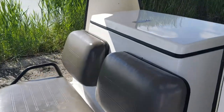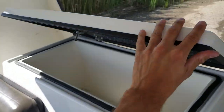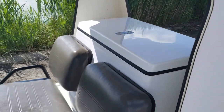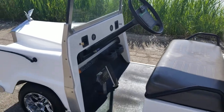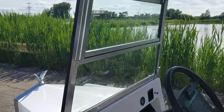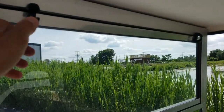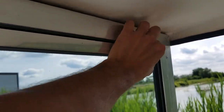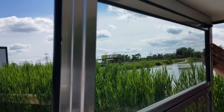It also has a storage compartment — you can use it as a cooler or store your valuables. It's electric and also has a flip-down windshield right here, which you can easily flip down.